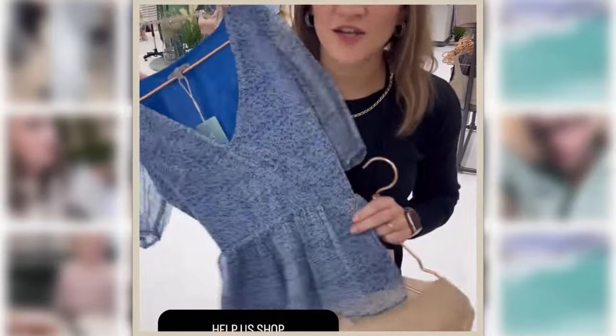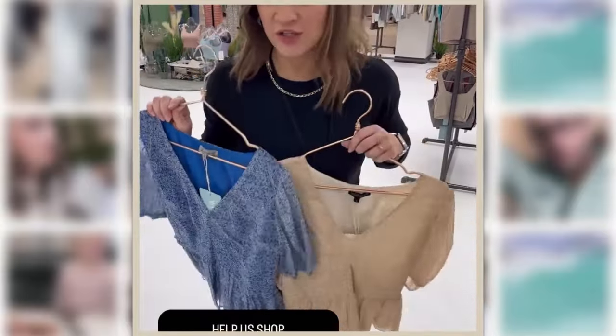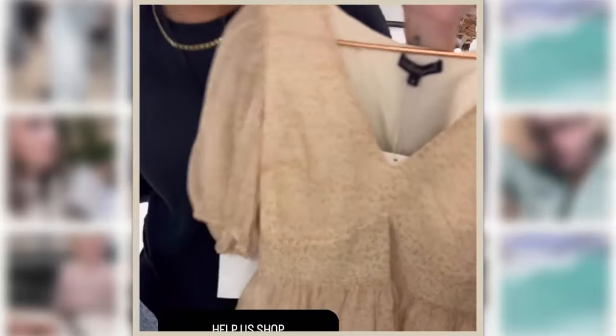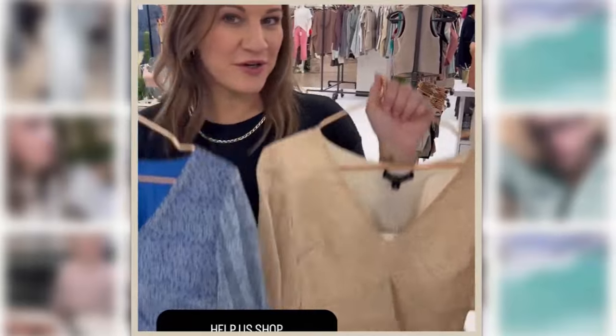We're seeing tons of this royal blue here at Market, so we're going to do a this or that. Do you like the royal blue, or are we liking a little bit more of the neutral tone? Royal blue or neutral?